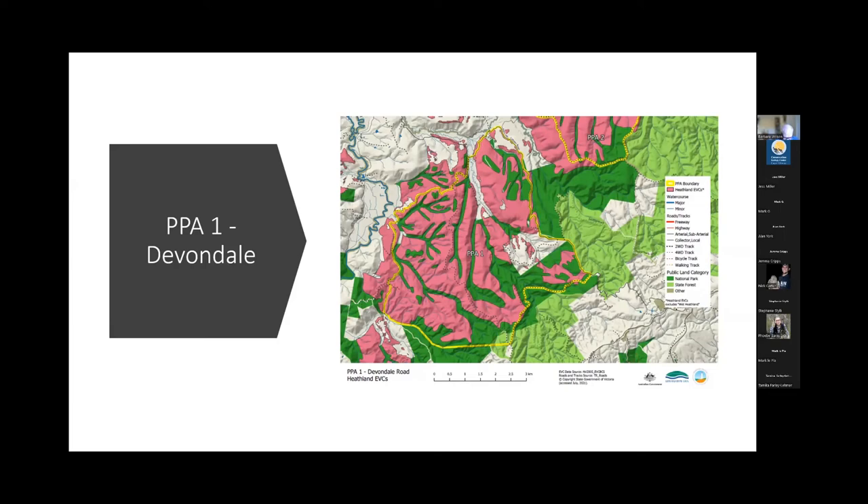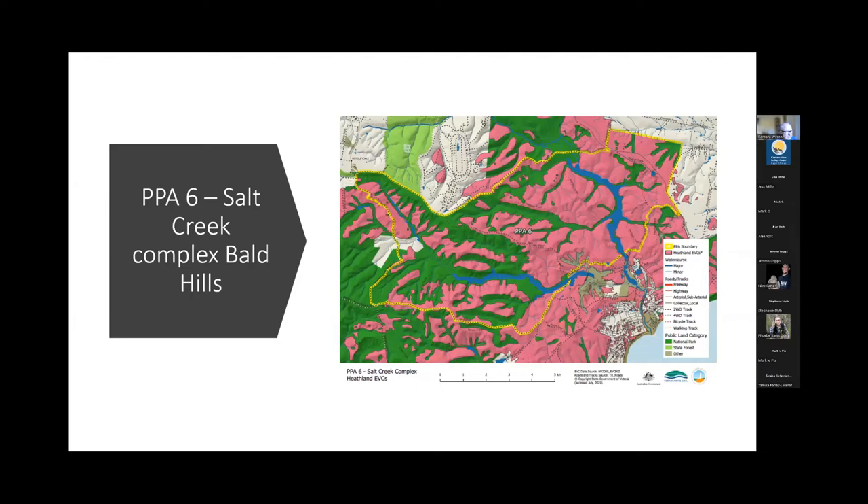This shows the Salt Creek complex and Bald Hills in the eastern Otways — PPA 6. Some of you will recognise Anglesea in the lower right corner. This is inland from Aireys Inlet and Anglesea, above the now-decommissioned Alcoa brown coal mine.